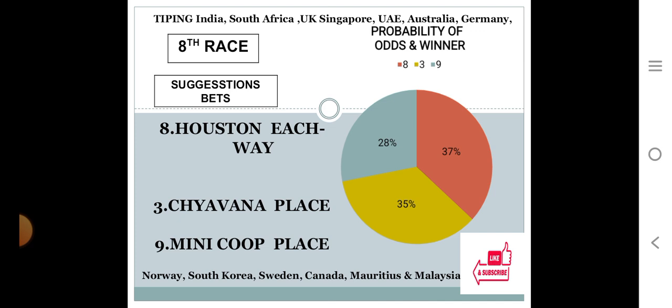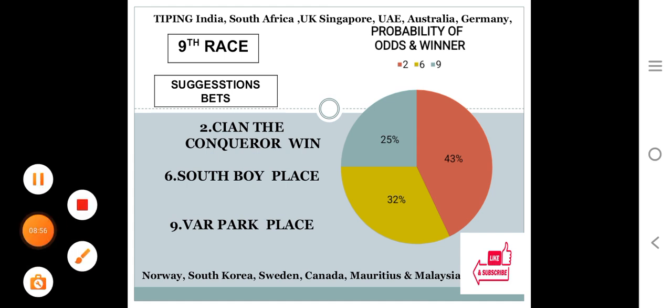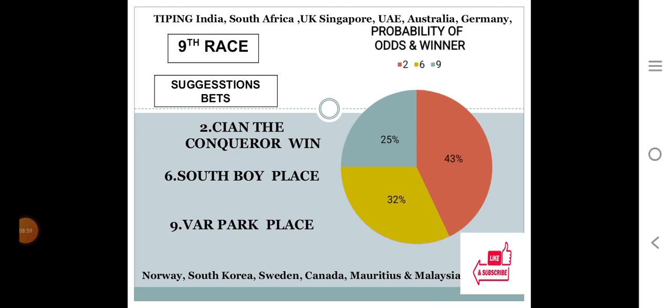Ninth race: number two at 43%, number six at 32%, number nine at 25%. The gap between the top two choices is 43 minus 32 equals 11, which is 11% difference. The gap between the bottom two choices is 32 minus 25 equals 7, only 7% difference. The system suggests number two for win with 43% personal rating, number six for place with 32%, and number nine for place with 25%.